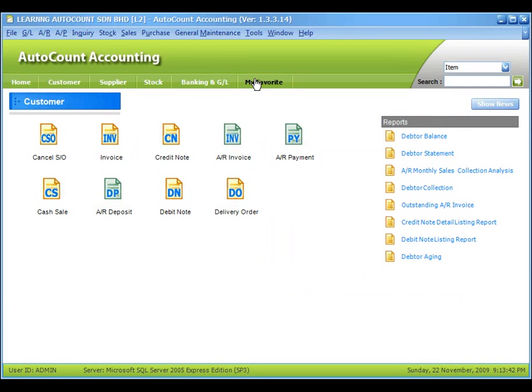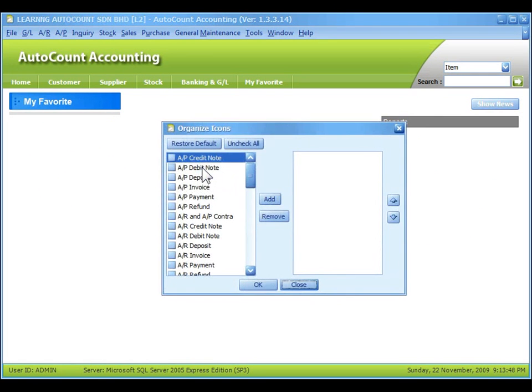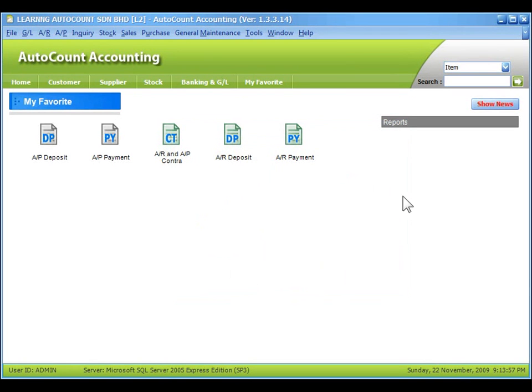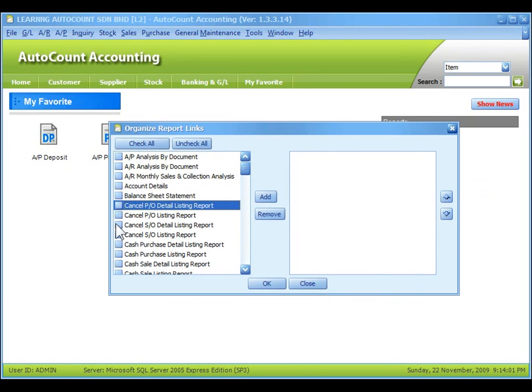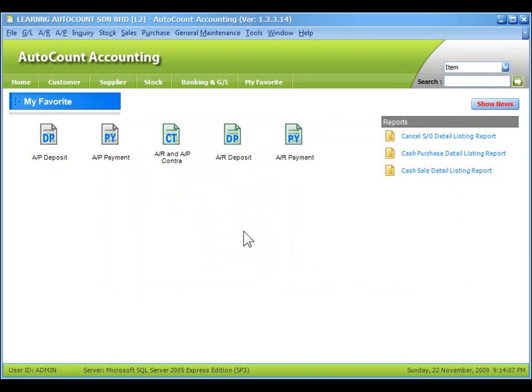And for My Favorites, you can select your most favorite icons that you may visit most of the time across several modules. You can also add in the reports that you need to view most of the time. Just click on Add — that's it. You have done your icon rearrangement. Thank you.